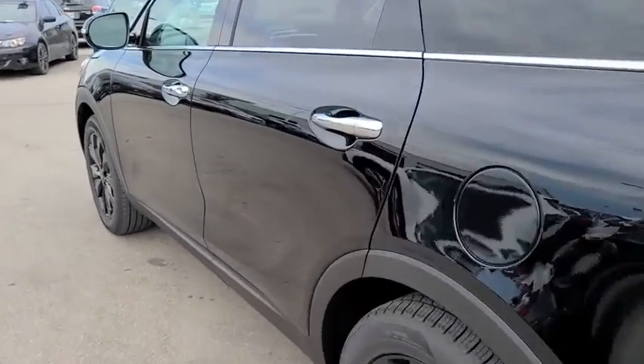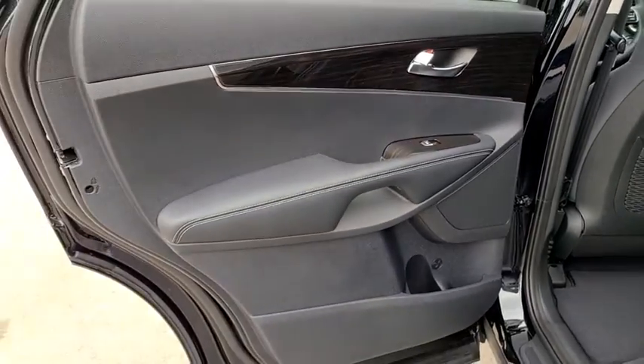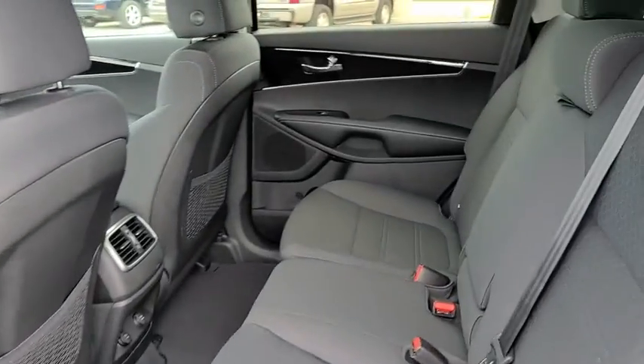Aluminum wheels, rear defrost, AM FM stereo radio, front wheel drive, power windows, power door locks, MP3 player, bucket seats.